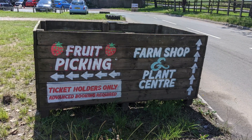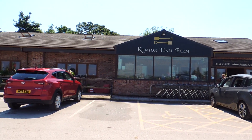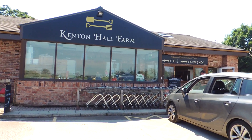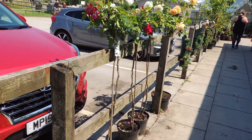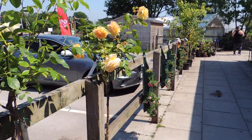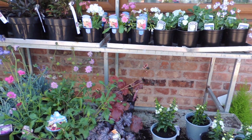I will put the link at the top so you can see it after this video if you wish. Kenyon Hall Farm is a family-owned and run farm with a shop, a cafe, a plant center, and it offers a pick-your-own experience. From June to August are their busy months for strawberry picking, and if you ever decide to come here for strawberry picking, I recommend booking ahead of time on their website.